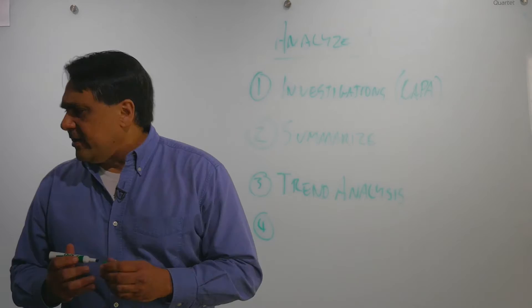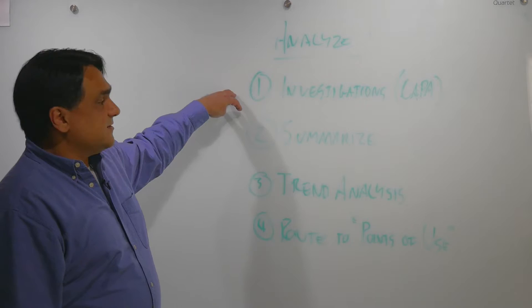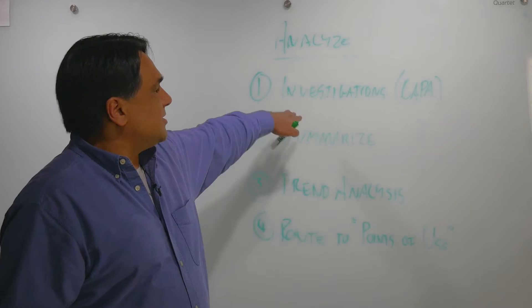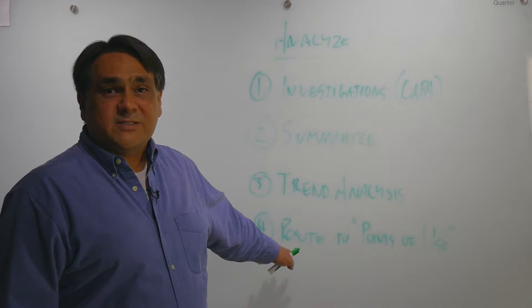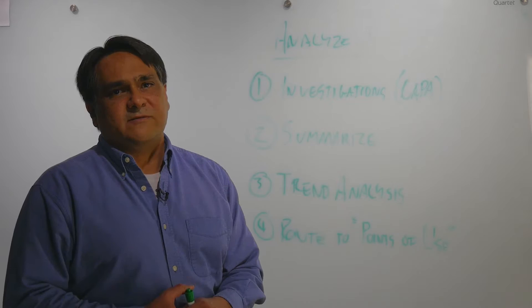Number four — and this is often where we fall down — is to route the information, to route the results to what I'll call the points of use. It's great to have investigations and the results of trend analysis, but eventually we have to put those things into use. As a result of an investigation or trend analysis, we might make a change to a particular process, procedure, or design. But we want to make it more systematic and less ad hoc. One of the significant challenges in post-market surveillance is to route the results of post-market information and analysis to the actual points of use so that we can act on them.